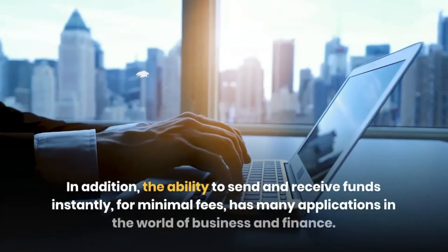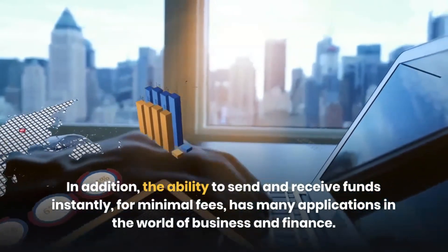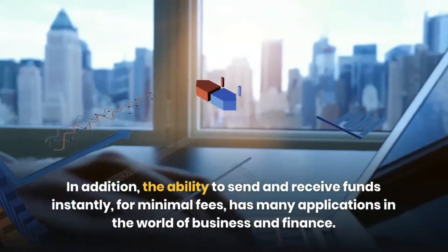In addition, the ability to send and receive funds instantly, for minimal fees, has many applications in the world of business and finance.